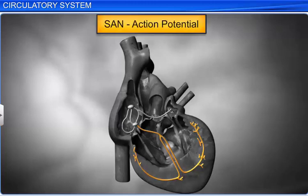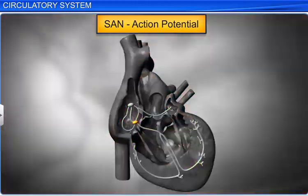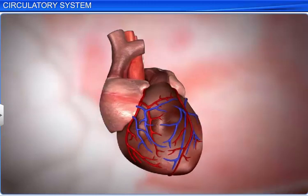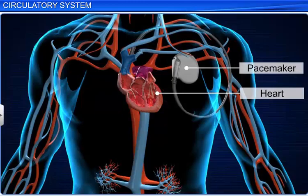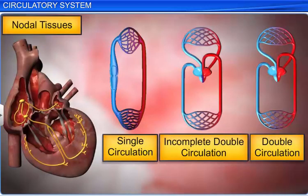The SAN can automatically generate around 70 to 75 action potentials, or electrical impulses, per minute. This action potential is transmitted to every other part of the heart through the AV node and bundle of His to bring about rhythmic contraction of the heart, which is why the average heart beats 72 times per minute. Hence, the SAN is called the pacemaker of the heart. In some cases, an artificial pacemaker is used in individuals suffering from heart problems relating to the SAN, which generates action potentials in place of the natural pacemaker.